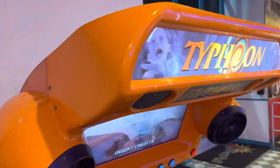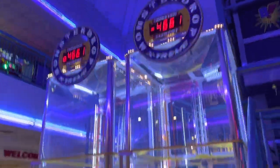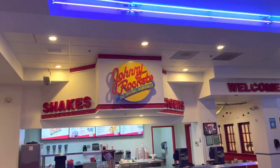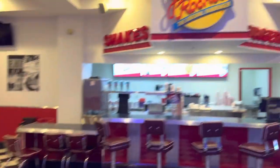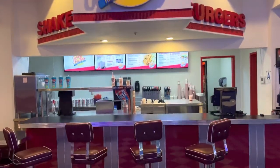Right here is a Typhoon, and over here are two Monster Drop Extremes. This one has zero bonus balls, which is very bad. Over here is a Johnny Rockets — it's very cool that there's a Johnny Rockets and a whole eating area literally inside the Boomers arcade.